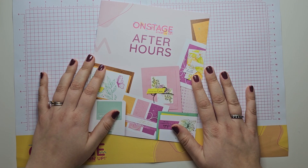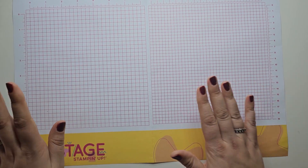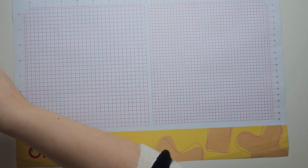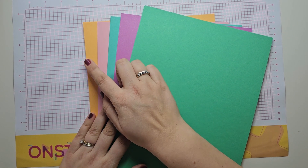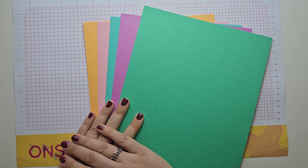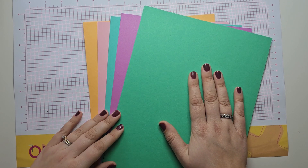Otherwise I would love for you to stick around. You are about to see the new In Colours for 2024 to 2026 — it's very exciting! So are you ready? The new In Colours for 2024 to 2026 are: Peach Pie, Pretty in Pink, Summer Splash, Petunia Pop, and Shy Shamrock. For those of you who've been around for a while, you might notice that Pretty in Pink is actually a returning colour; the other four colours are all shiny and new.